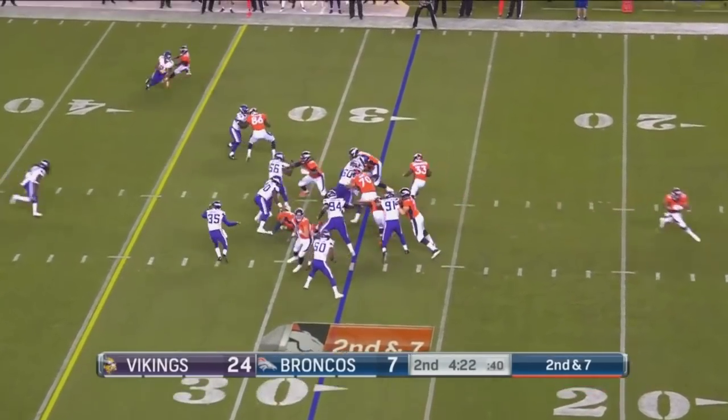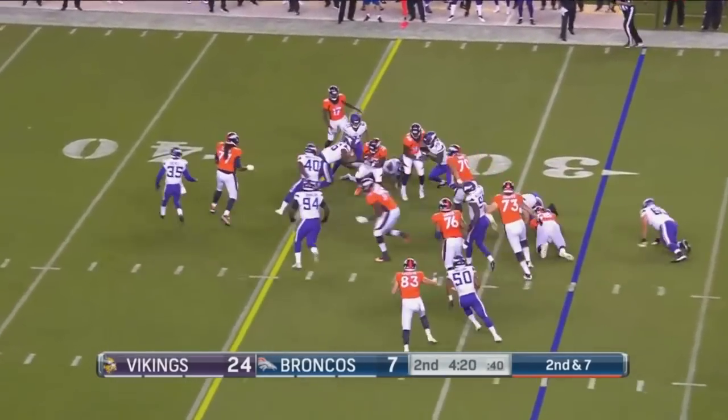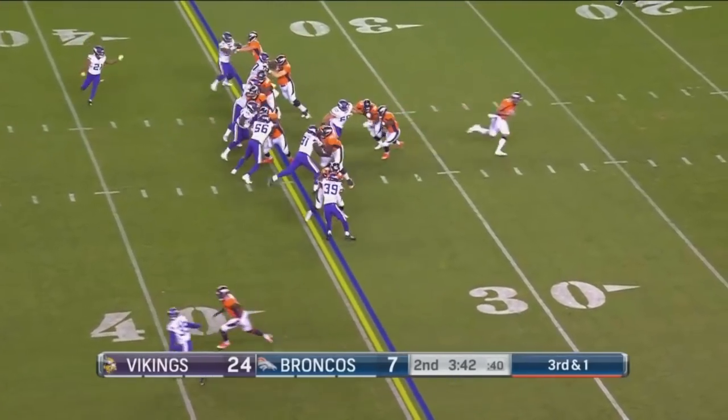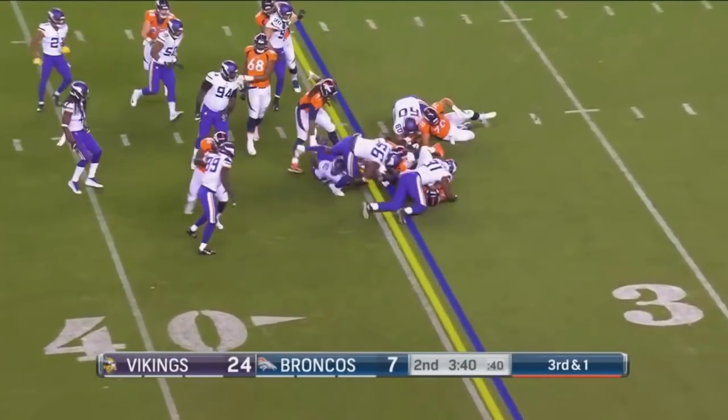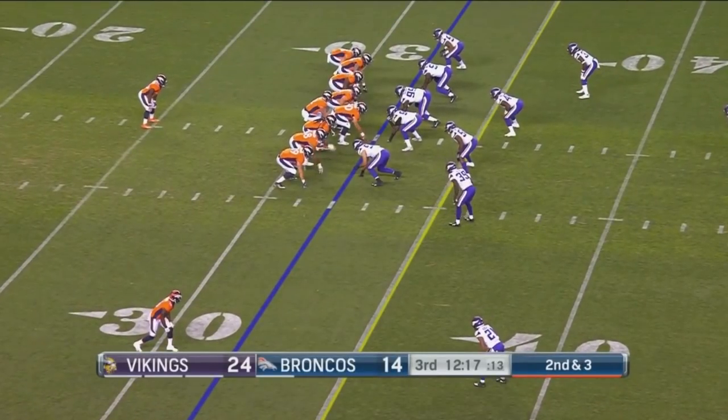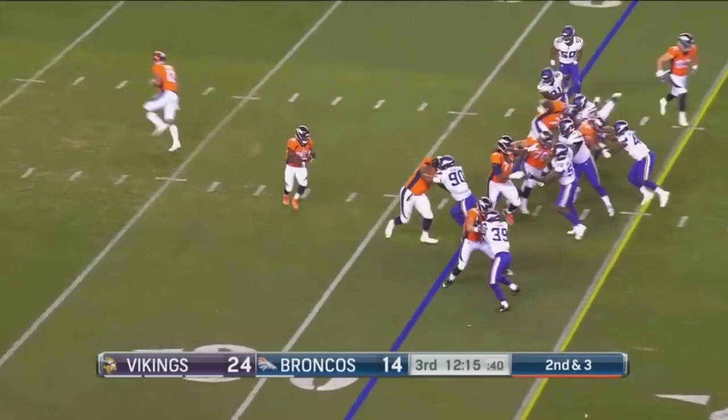Second down and seven. Give it right back to Henderson. Third down and one. Extended to Henderson. He throws the ball on one shoulder to the other — he's telling the receiver to turn that way.